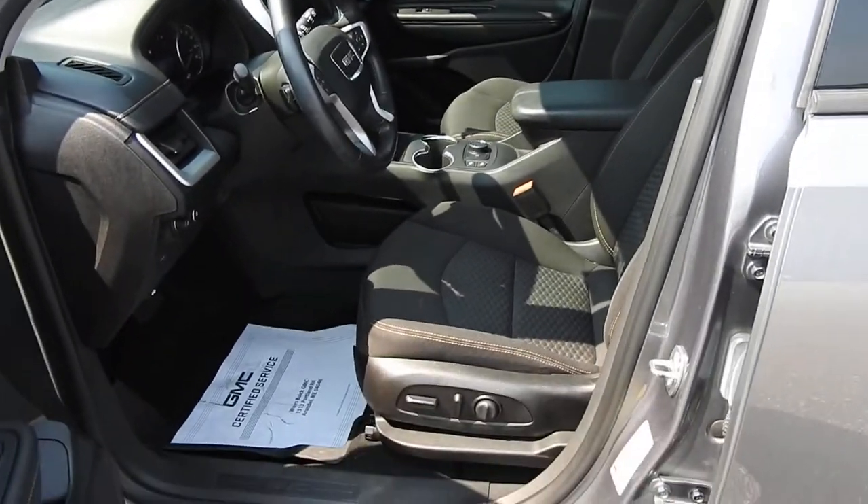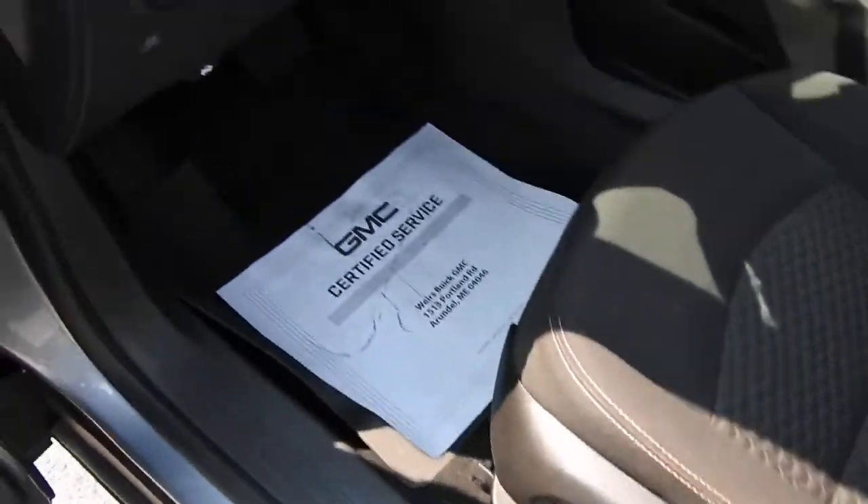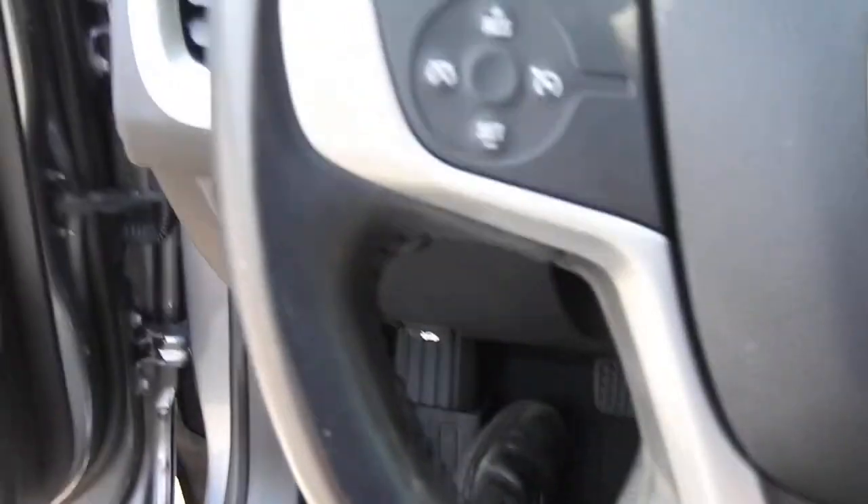You have your black cloth interior here. With the driver door open you get your power windows, mirrors, and locks. You have your power driver seat controls right down below there. Go ahead and step on inside here.